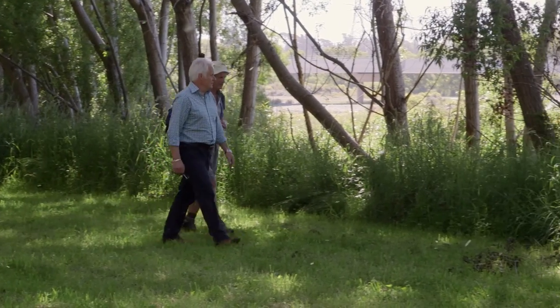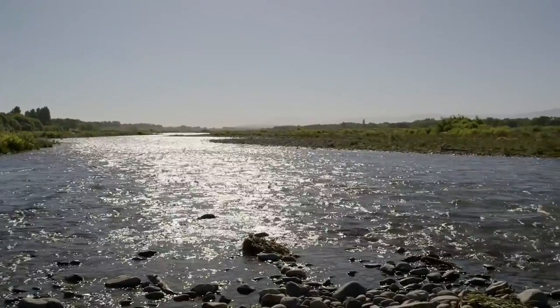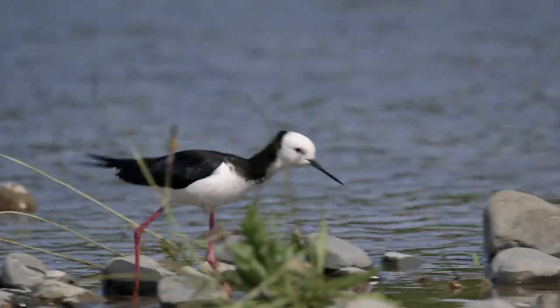Braided rivers around the world are actually pretty rare, and here in Canterbury we've got a number of them, including the Ashley Rakahuri. Here on the Ashley Rakahuri we're also lucky enough to have rare birds that actually only breed here in this environment.